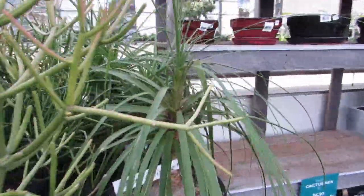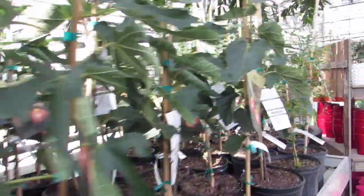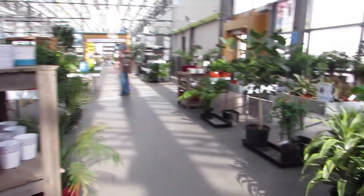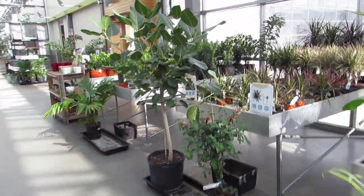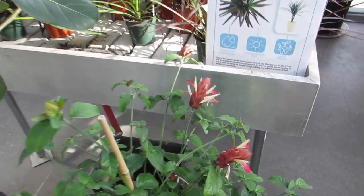Pencil cactus. Look at the pygmy date palms. Cute. Figs. Fig trees. Bananas. There's a shrimp plant — look at that bloom.